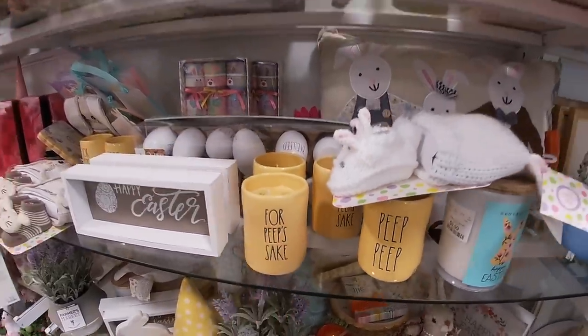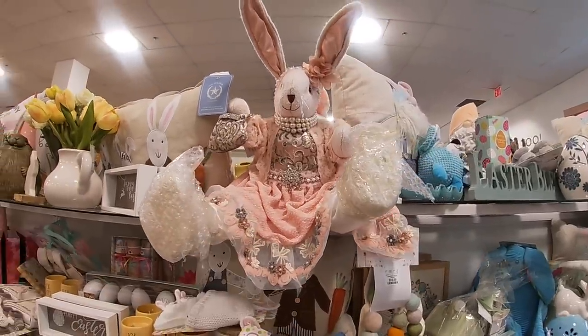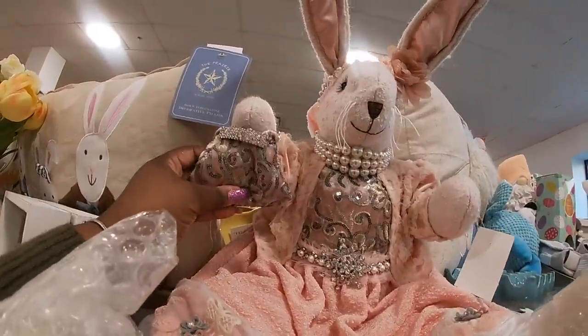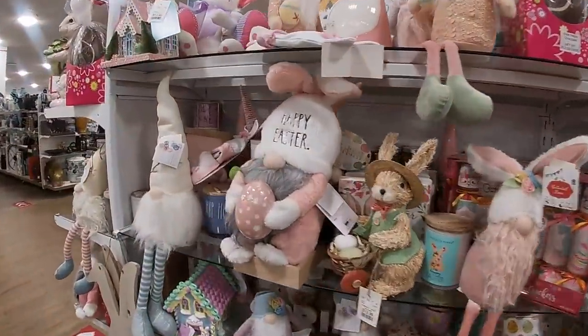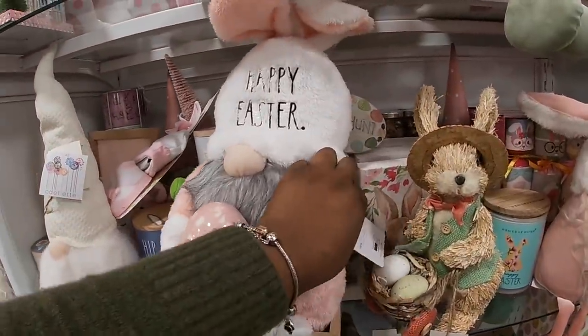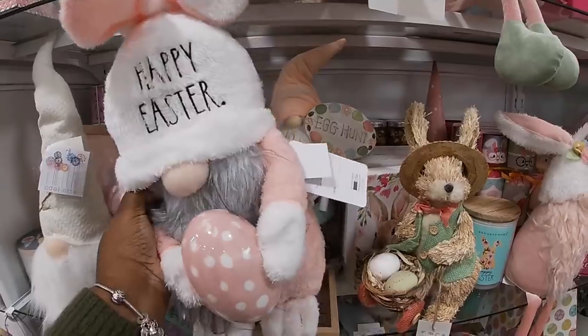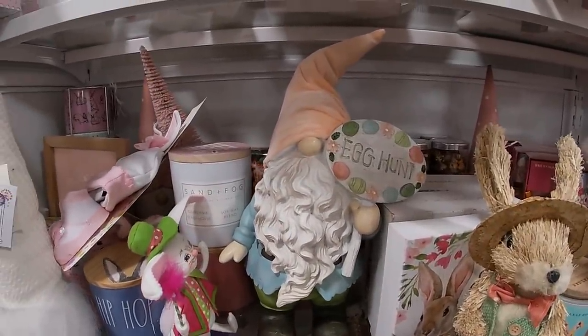Ice cream sundae item. There she is — she's not holding her feet — $50, with her cute little bag. Over here they have some Easter decor — 'Happy Easter' for $15. I think we saw something similar last week — 'Egg Hunt.'